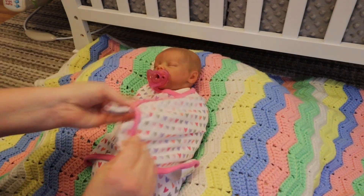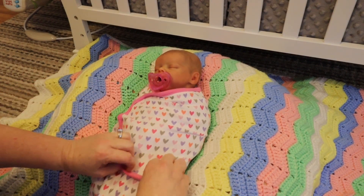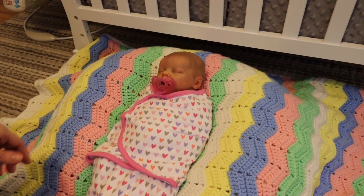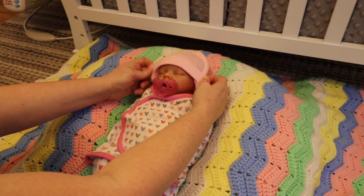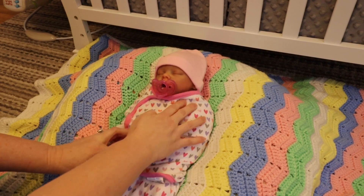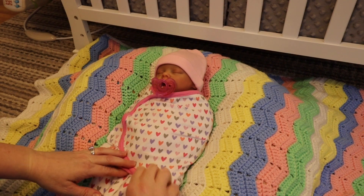You can also just use a receiving blanket if you know how to wrap one properly. She looks all snug and ready. I'm going to get her in her little hat and then get myself a cup of tea and get ready for bed shortly.